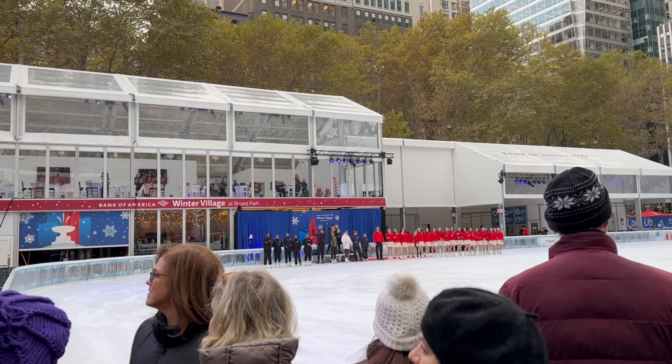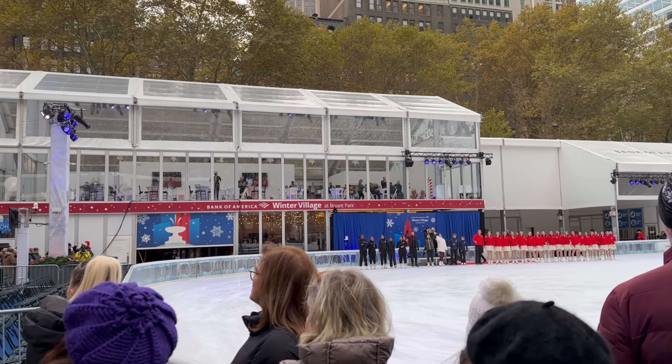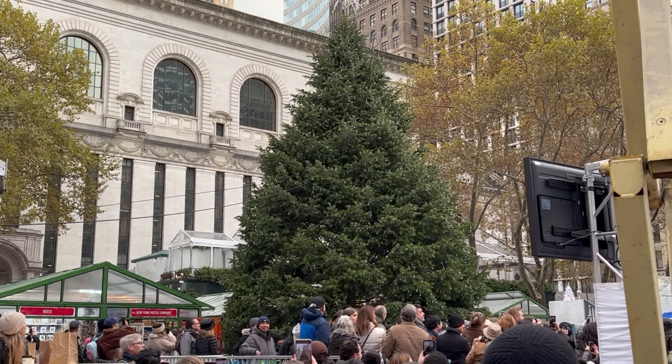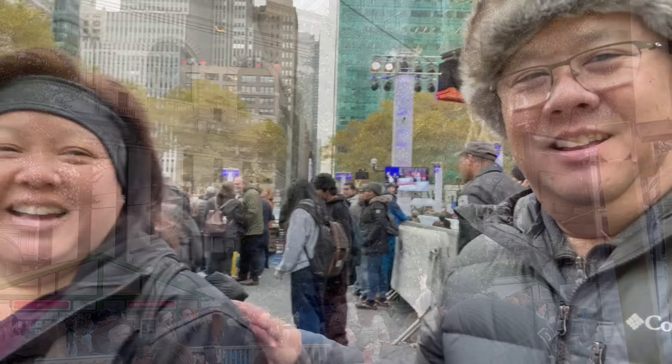They're having a skating exhibition because of the tree lighting. Team USA and some other skaters are here practicing — they're very good. Then a countdown: eight, seven, six, five, four, three, two, one — happy holidays! Apparently that was just a practice run to light the tree. It reminded me of Clark Griswold when he tried to light up his house — nothing happened!